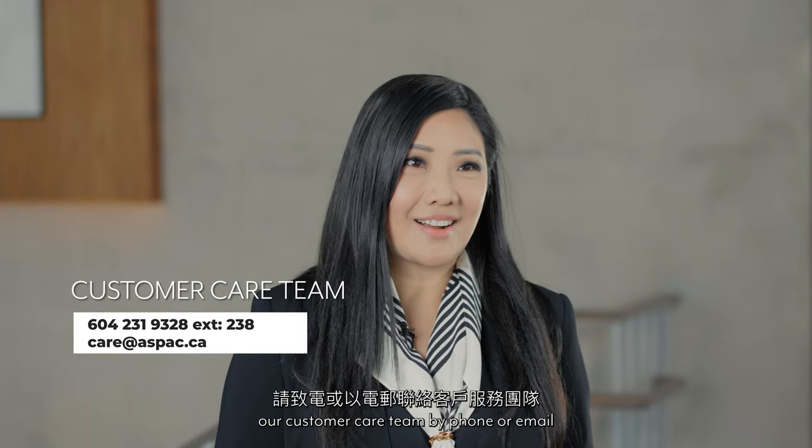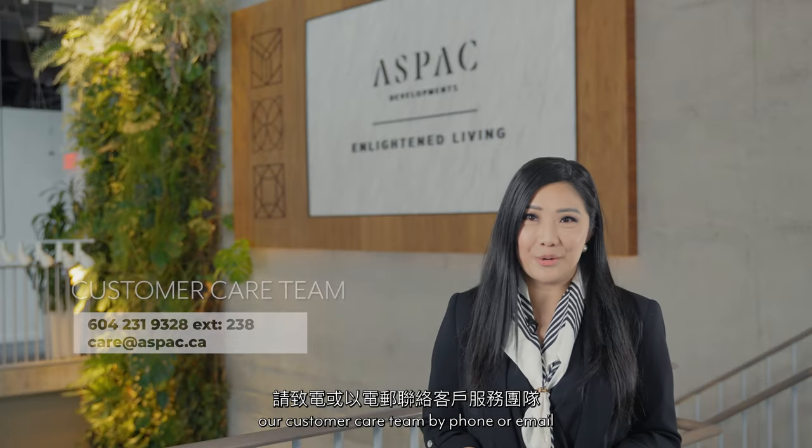If you have any questions, feel free to contact our customer care team by phone or email.